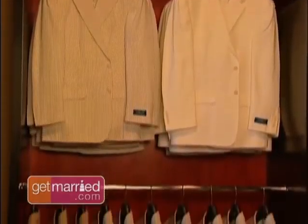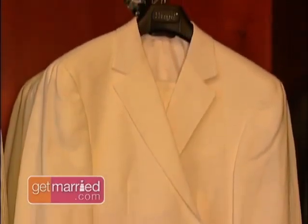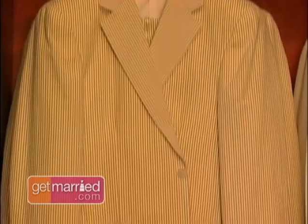The groomsmen don't have to be in black tuxedos to look coordinated. Things like linen suitings, cotton suits, seersucker — those types of things can be worn and look very elegant.